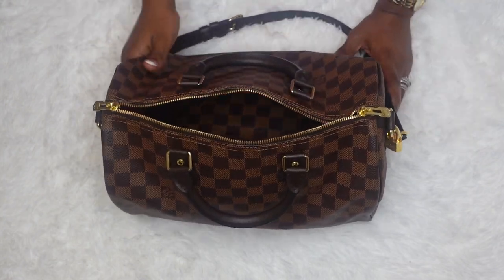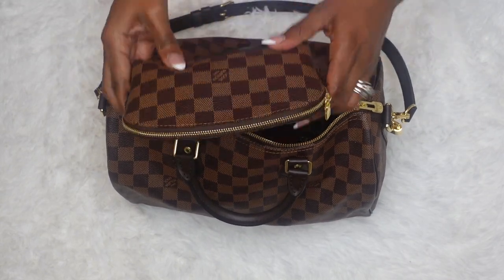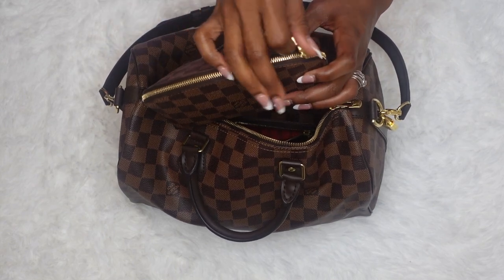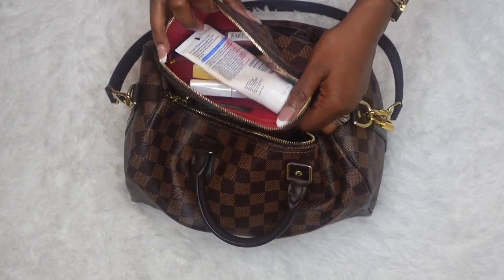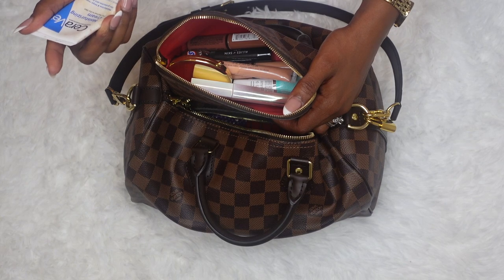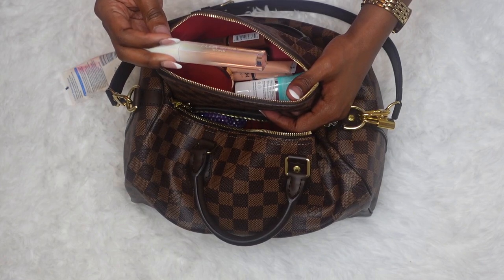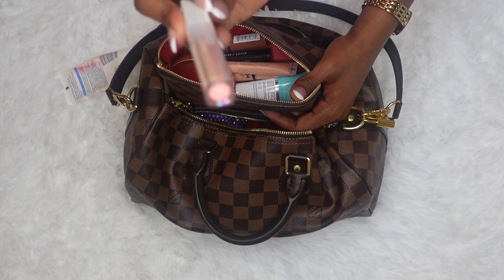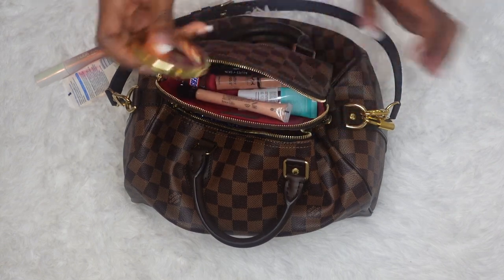Okay, so here is my purse. The first thing in my purse is my cosmetic pouch in size PM — one of my key pieces. I put pretty much my makeup stuff in there and random things as well. I have a CeraVe moisturizing cream that I use as a hand lotion because I don't want to be ashy. And this is a Huda Beauty lip gloss in the color Blush.